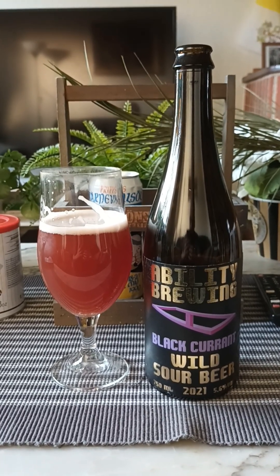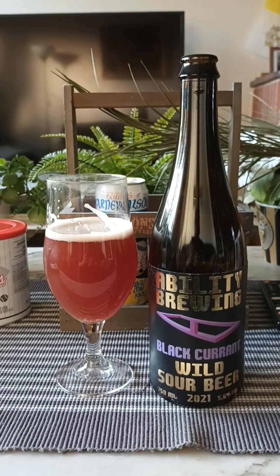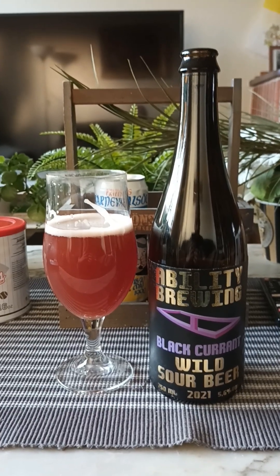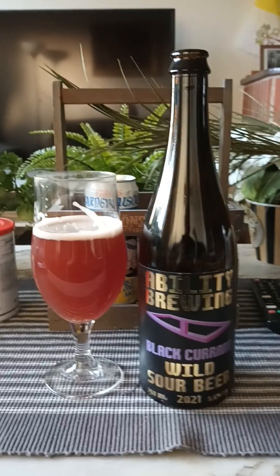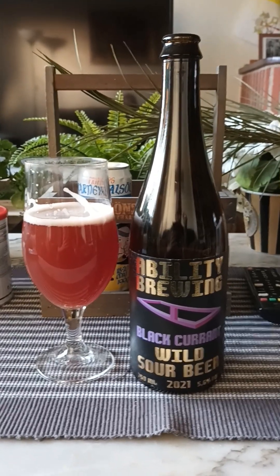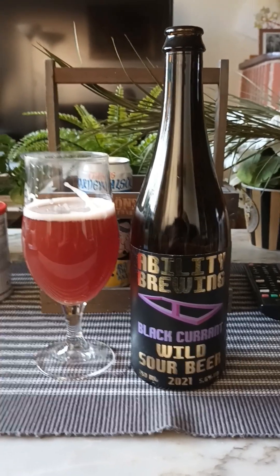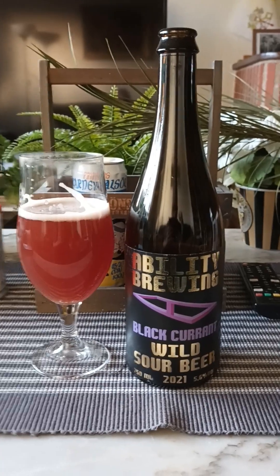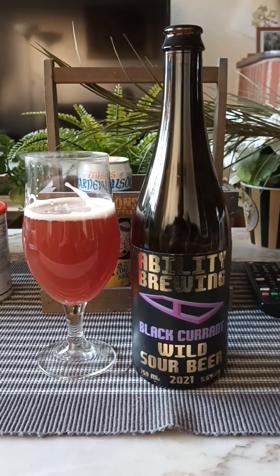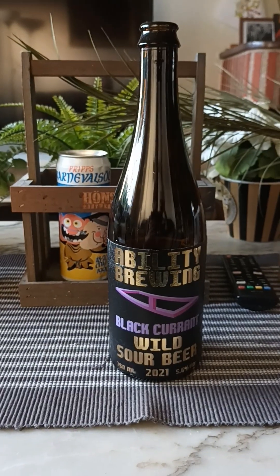Yeah, that's certainly a bite to it. Very nice — black currants, a lot of bread, a lot of lactobacillus on it, acidic, sour, mouth puckering, with a nice woody element to it. Is this a barrel aged beer? I don't know because I couldn't really read the label — it was very hard to see. But it certainly gives you that barrel aged vibe. Let's go for a second sip.